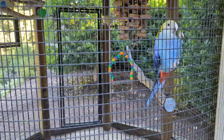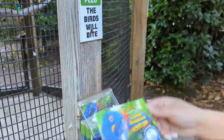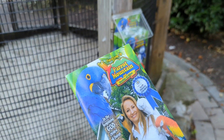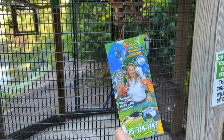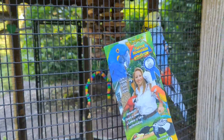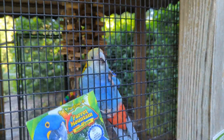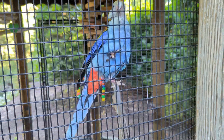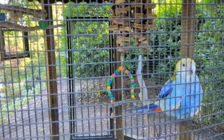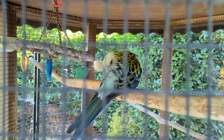The thing about these birds is that they are a part of Parrot Mountain, which is here in Pigeon Forge. They actually keep some birds out here during the day, and I think they've got a cage indoors too. We've also seen some in the island here. I guess they let some of the birds come out here sort of as advertisement — something to look at.